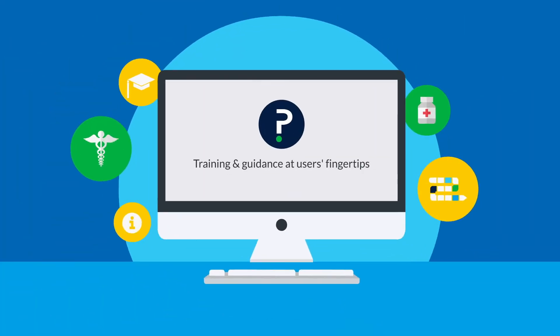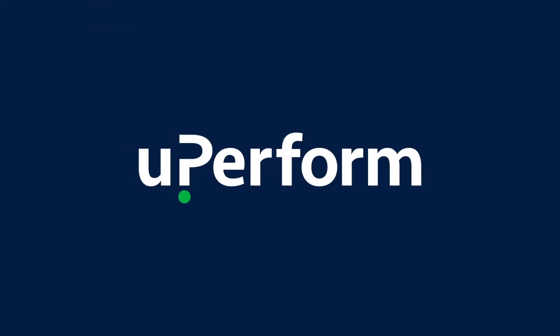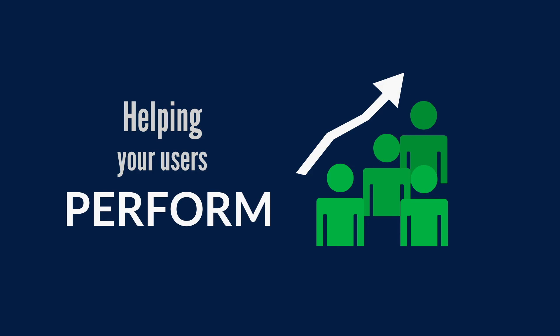uPerform's integrated training and support enables clinicians to navigate and master the EHR. With immediate support available at the point of care, clinicians avoid calls to the help desk and increase time for patient care. uPerform — helping your clinicians perform in the EHR.